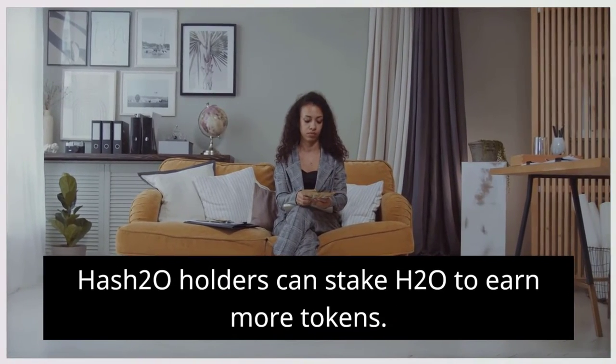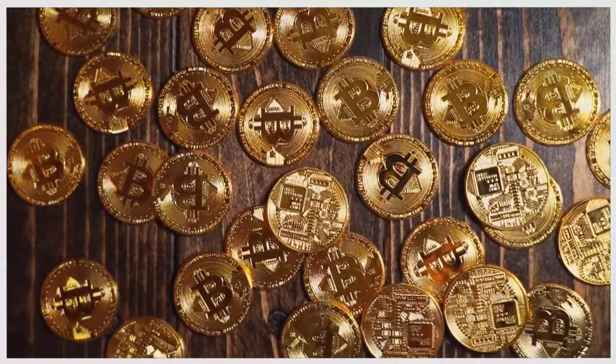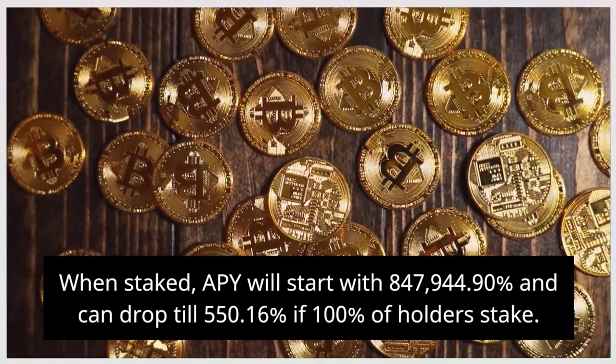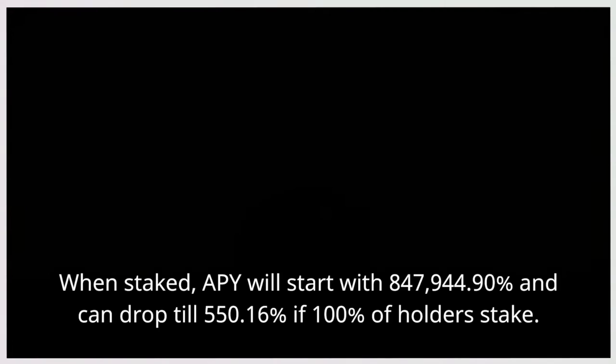Hash20 holders can stake H2O to earn more tokens. When staked, APY will start with 8,47,944.90% and can drop to 550.16% if 100% of holders stake.